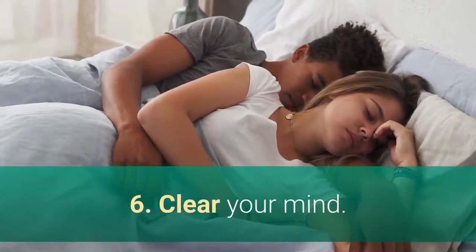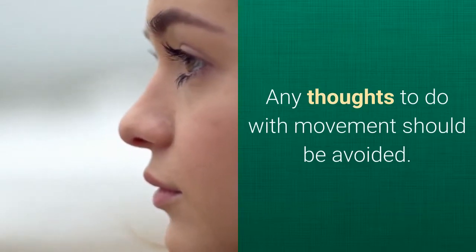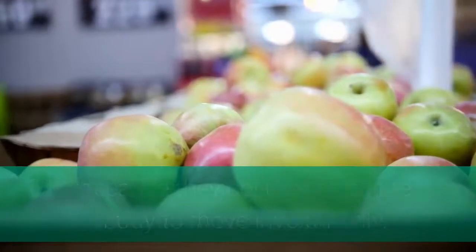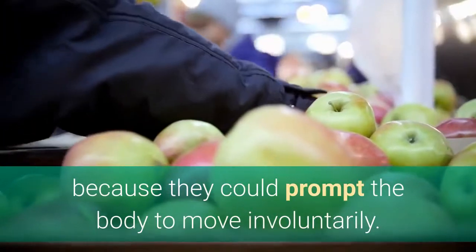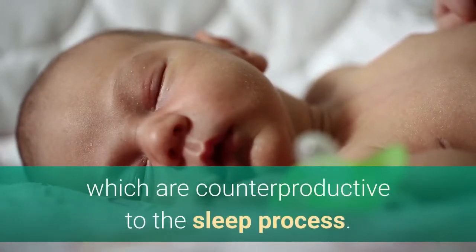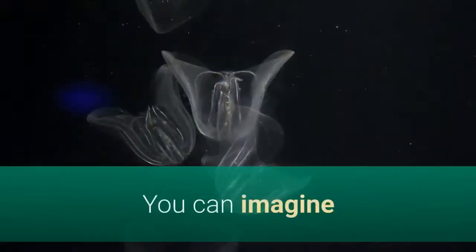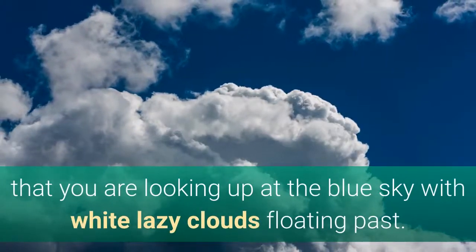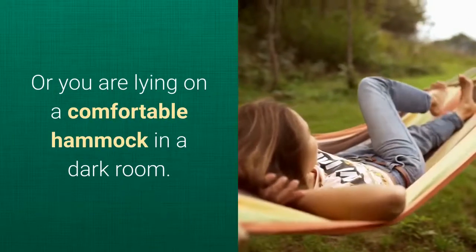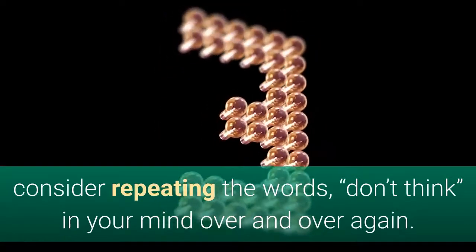Step 6: Clear your mind. For the next 10 seconds deliberately turn the brain off. Any thoughts to do with movement should be avoided. Thoughts like picking up groceries or taking out the trash are counterproductive because they could prompt the body to move involuntarily. When you think about some things, your body gets micro contractions which are counterproductive to the sleep process. Instead you should think calming thoughts for the next 10 seconds. You can imagine that you are looking up at the blue sky with white lazy clouds floating past, or you are lying on a comfortable hammock in a dark room. If this doesn't knock you off after 10 seconds, consider repeating the words 'don't think' in your mind over and over again.